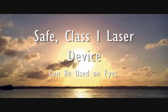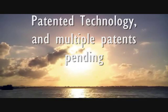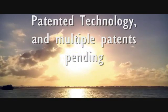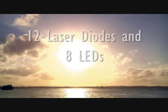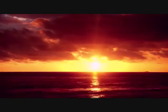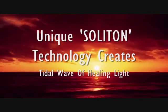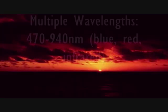The Q1000NG+ is a safe Class 1 laser device that can be used even on eyes. With its patented technology and multiple patents pending, 12 laser diodes and 8 LEDs emit 7 different healing wavelengths, blended by the unique Soliton technology that creates a tidal wave of healing light.